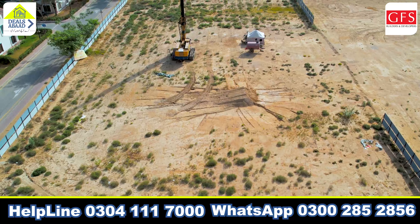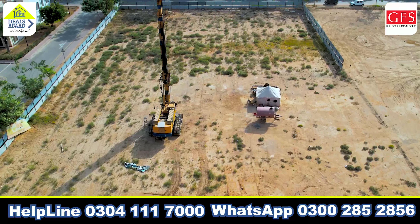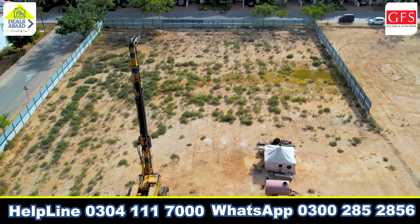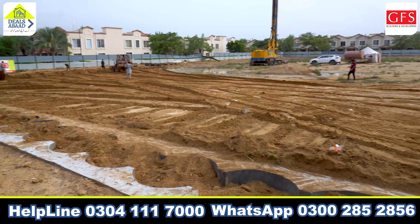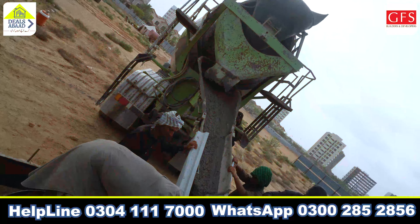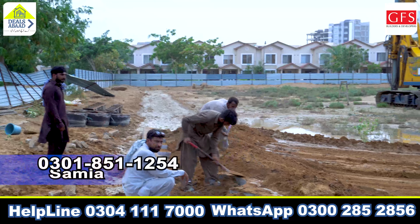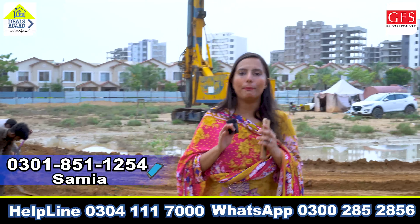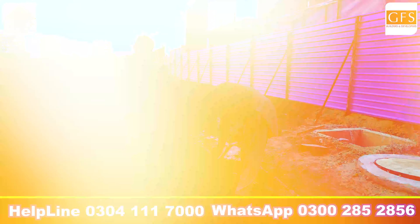The site has already started. The pre-piling process is necessary for the piling — it is necessary for the concrete process as well. The site has already started and the piling work is underway.